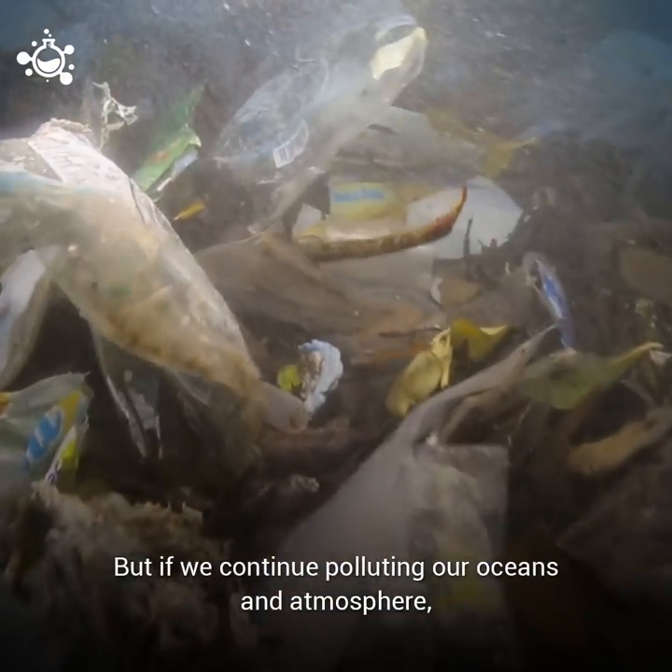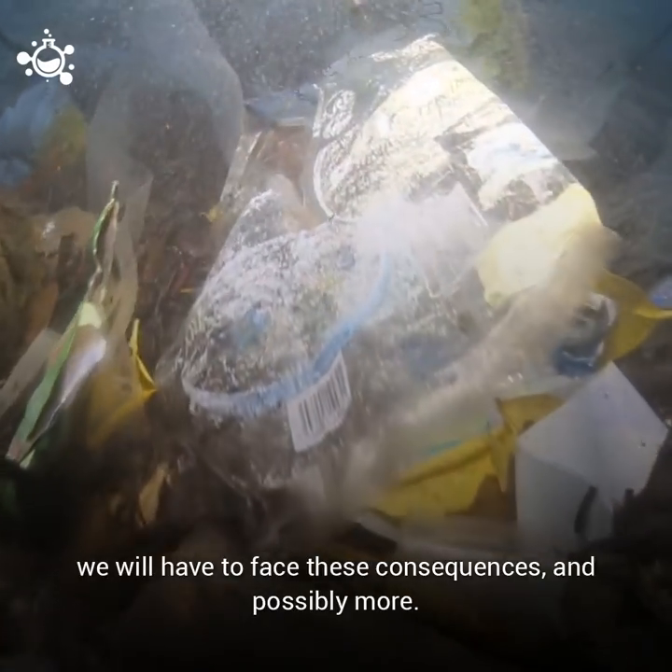But if we continue polluting our oceans and atmosphere, we will have to face these consequences, and possibly more.